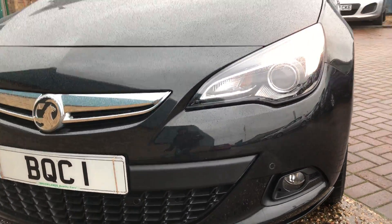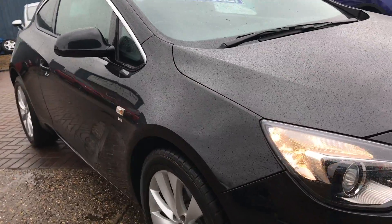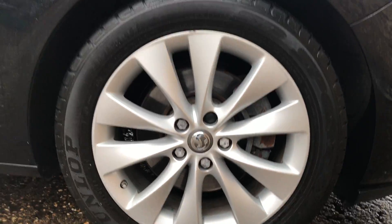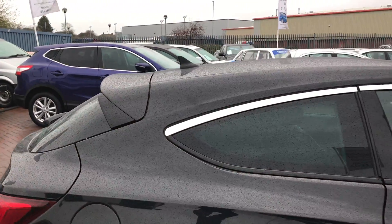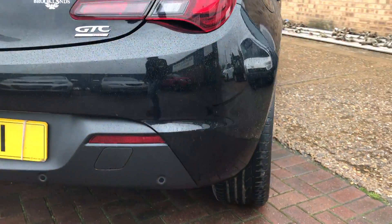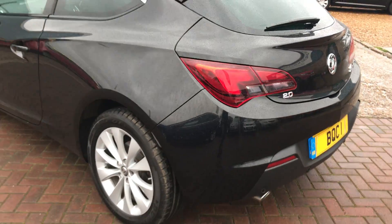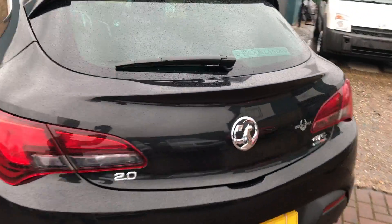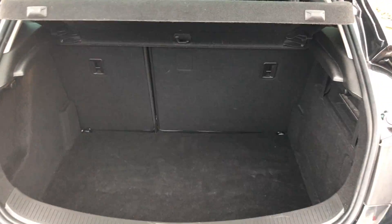Front parking sensors, daytime running lights, fog lights, 18-inch alloy wheels, tinted rear glass, rear boot spoiler, rear parking sensors, and a good-size boot on the Astra.